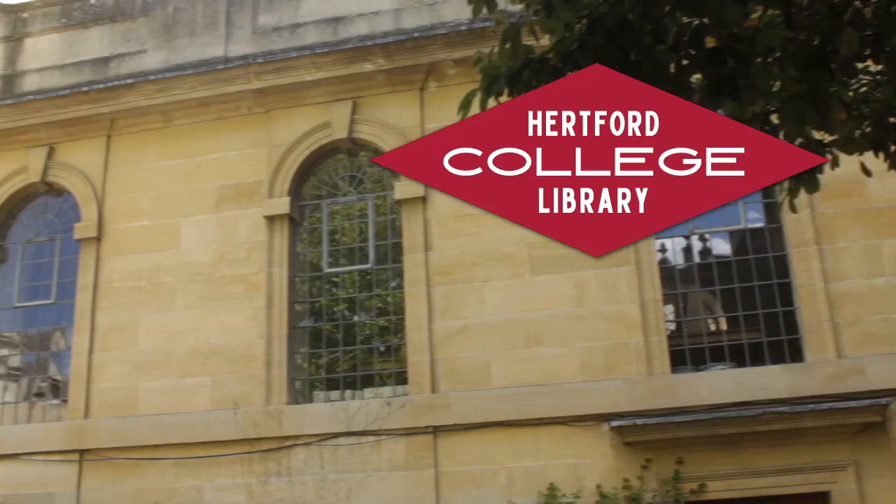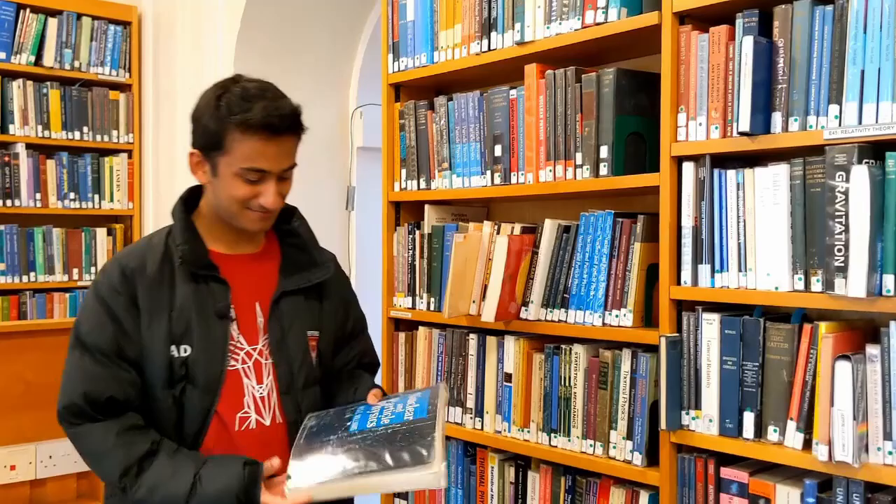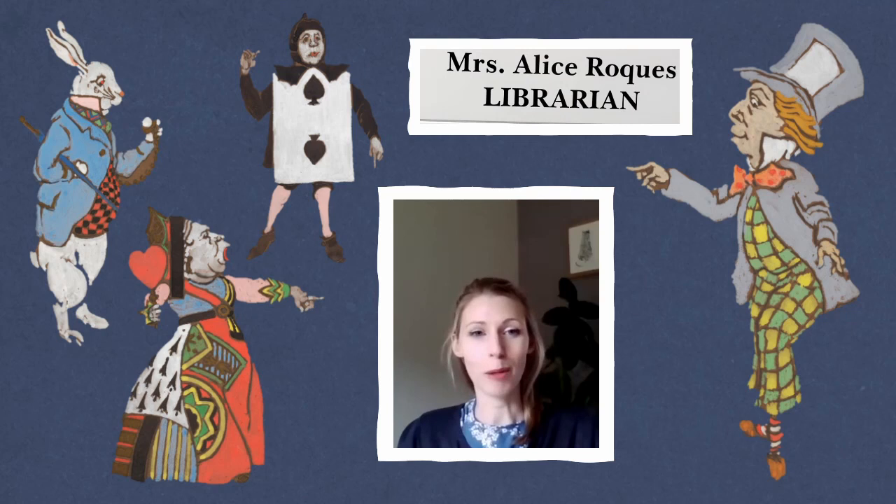This is the college library — it will have all the books you'll pretty much ever need for your course. Also, when it's not the pandemic, you can come here 24 hours a day. And obviously if you have any questions you can always ask Alice the librarian. The college librarian is really lovely and you can always ask them to buy books into the college — that is their purpose as a librarian.